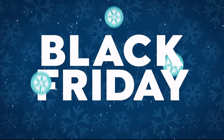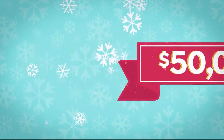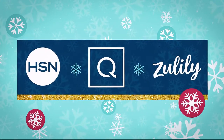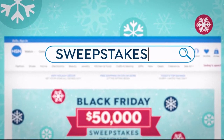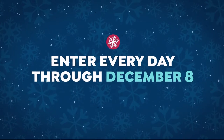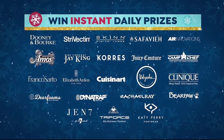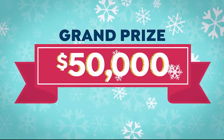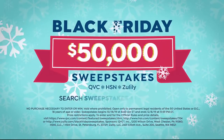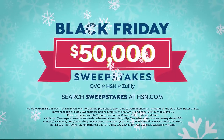This holiday, Black Friday might be all green — $50,000 could be yours, thanks to HSN, QVC, and Zulily. Enter our Black Friday sweepstakes for your chance to win. Search 'sweepstakes' at hsn.com right now. You can enter every day through December 8th, win instant daily prizes from your favorite brands, or take home the grand prize of $50,000. No need to stand outside in the cold.